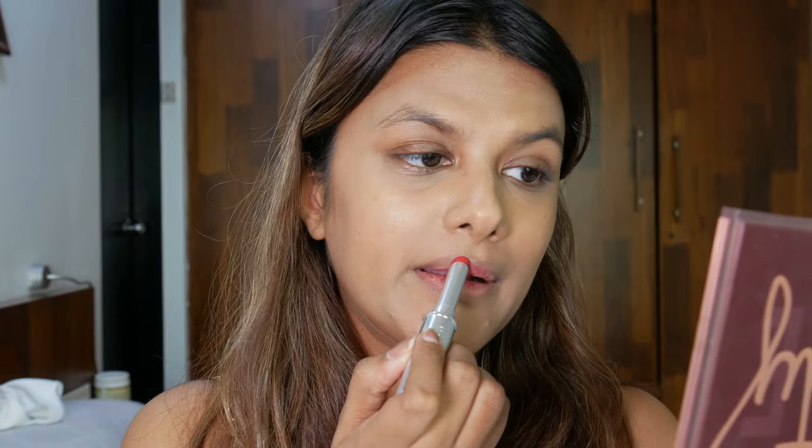Here we have Ruby Woo — the OG queen of red. This classic red swatch screams timeless elegance. The only difference I can see between the two shades is that Ruby Woo is an iconic cold blue-red shade, whereas Ruby True — the newest launch — is a red with warm undertones. When I swatched it on my hand, Ruby True is definitely on the warmer end when it comes to the undertone.